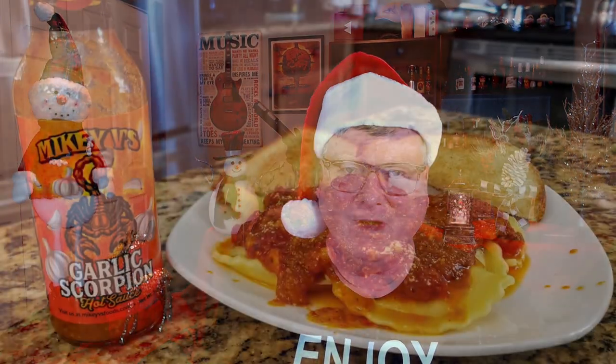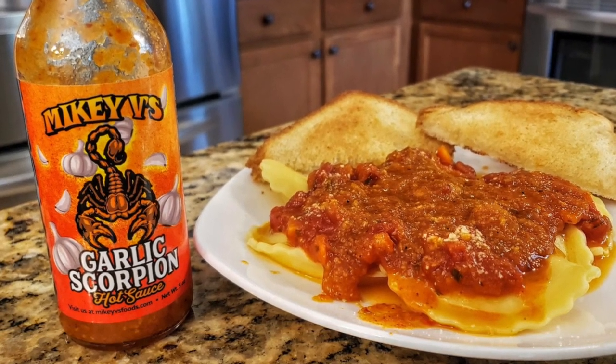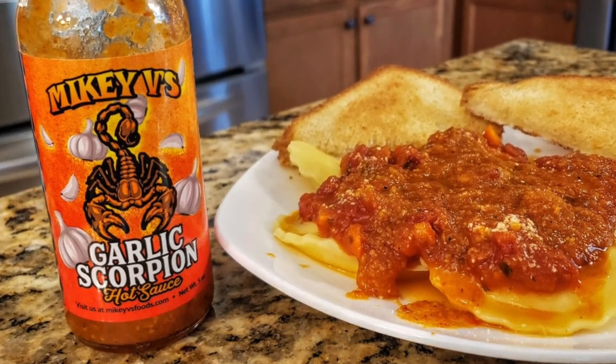Another one of my favorite companies is Mikey V Foods — their Garlic Scorpion Hot Sauce. Absolutely amazing. That bottle did not last long at all. I enjoyed that on some cheese ravioli with marinara sauce. It's made with a blend of tomatoes, onions, and loads of garlic, and one of my favorite flavor profiles is a tomato, onion, and garlic hot sauce.